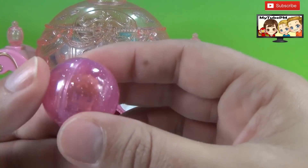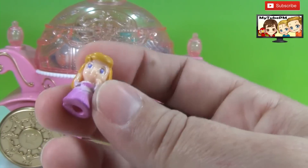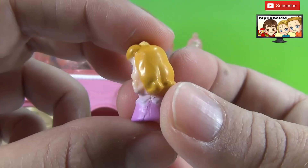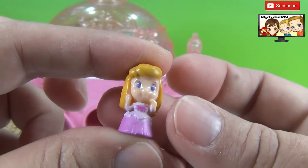And here's a pink squinky ball. Who is inside? Another princess — it's Princess Aurora. These are the cutest little squinkies, they're so tiny.